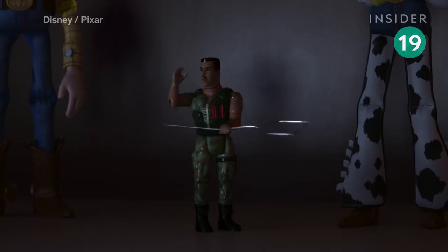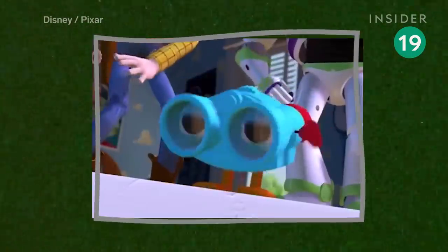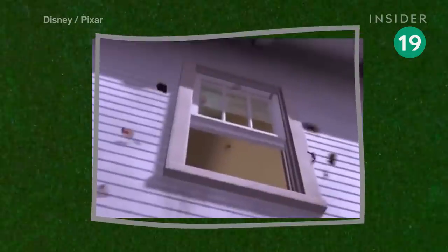Combat Carl is back! We see a Combat Carl doll being blown up by Sid in the first Toy Story. This version though is a Carl Weathers lookalike from Toy Story of Terror. Rumour has it that John Lasseter wanted to use a G.I. Joe doll in the original movie, but Hasbro was upset that the doll would be blown up, so they agreed to make up a brand instead.